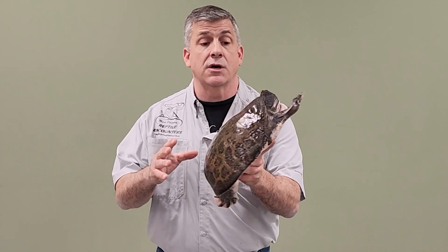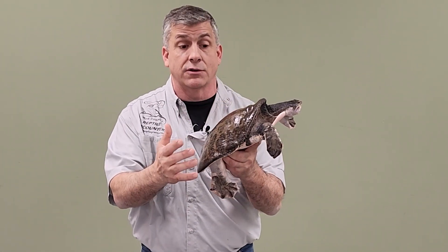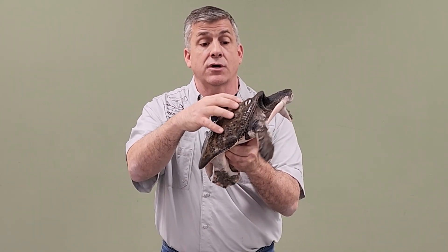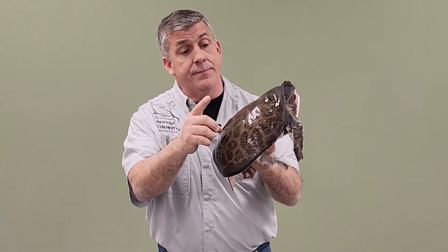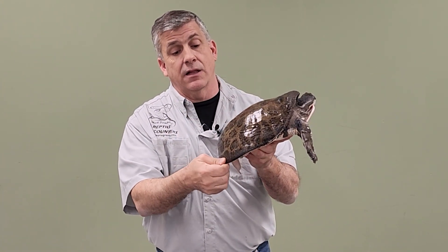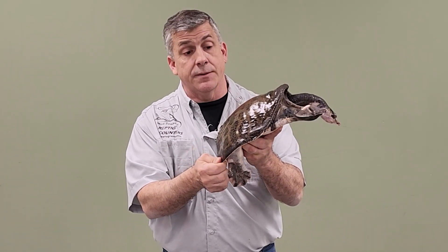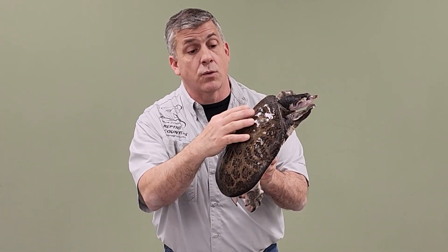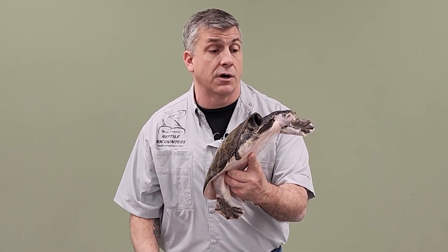Their name also implies that their shell is not as hard as other turtles. It actually does have a very bony part of its skeleton making up a hard shell throughout the center part of its body, but on the edges it's got a lot more cartilage than hard bone, giving it a very flexible margin. The entire shell feels soft, more leathery, because it lacks the hard keratinized scutes or scales that cover most other turtles.